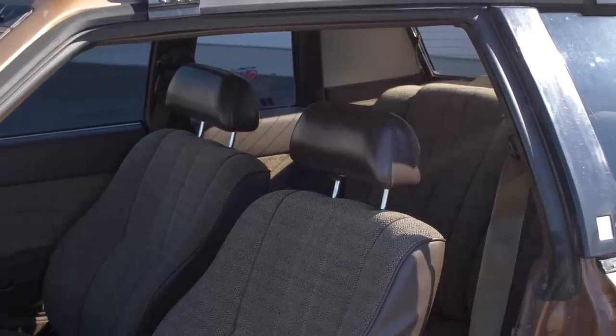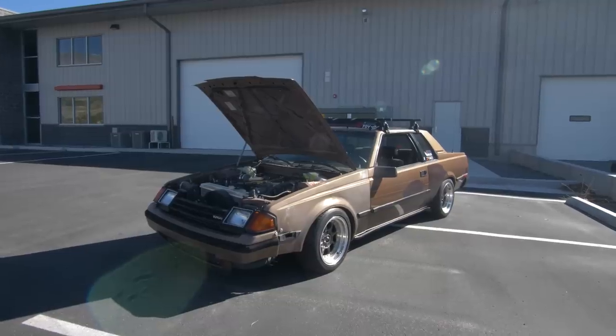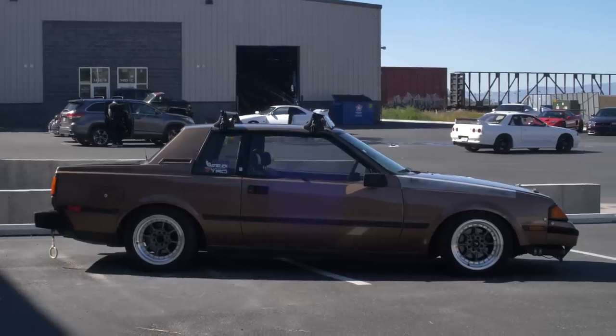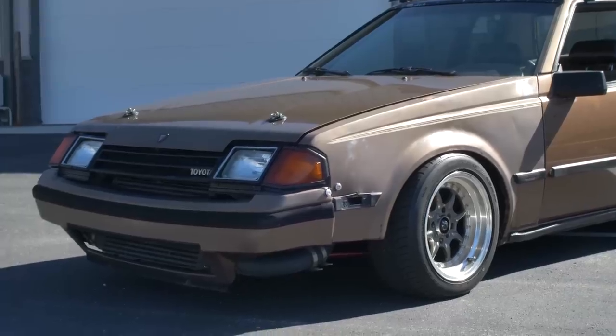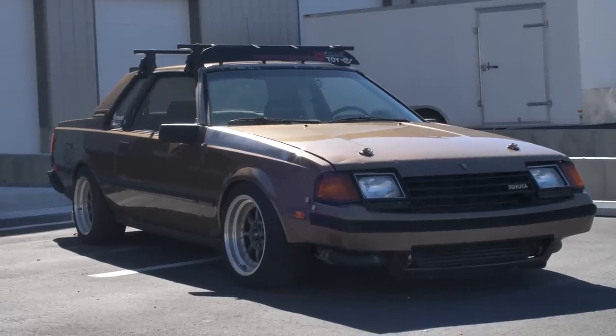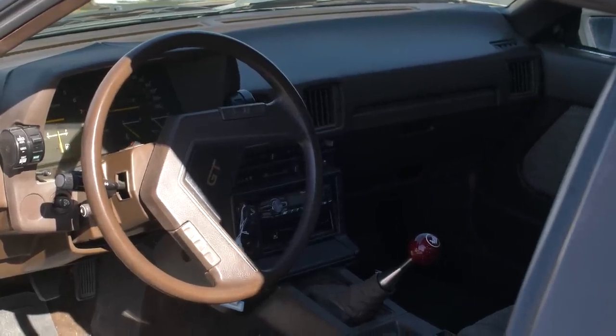With its brown interior and original brown paint, this is maybe the most unsuspecting fast car I've ever driven on my channel. So even though the Celica might have lost its way in the early 2000s, maybe looking back at the past will revive its legacy. So what's it like driving a Celica sleeper? Let's go for a drive and find out.